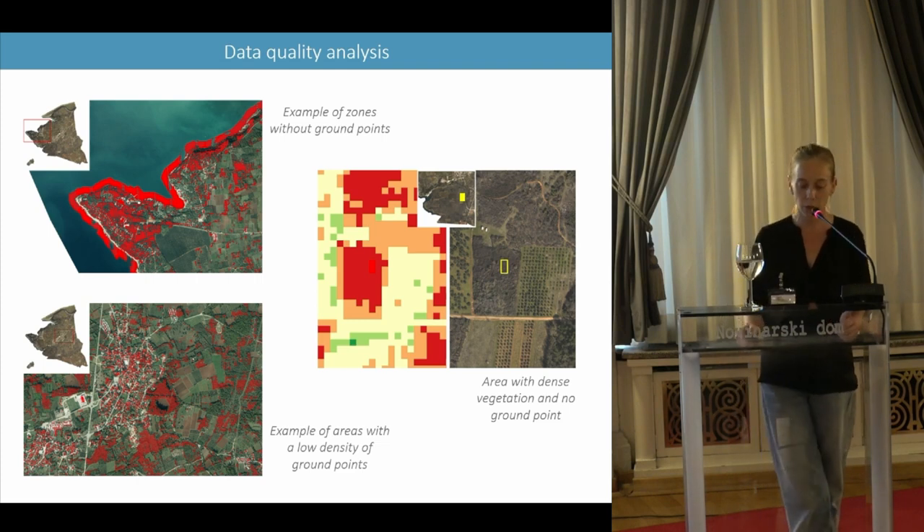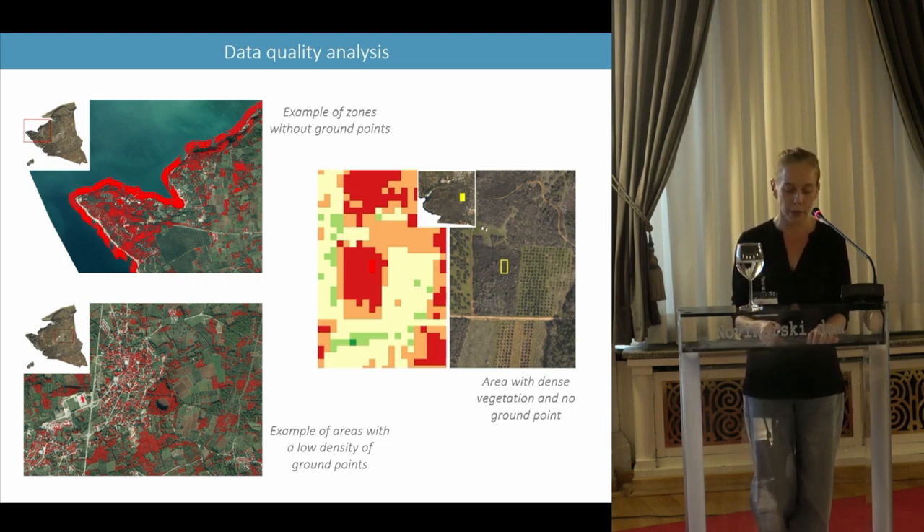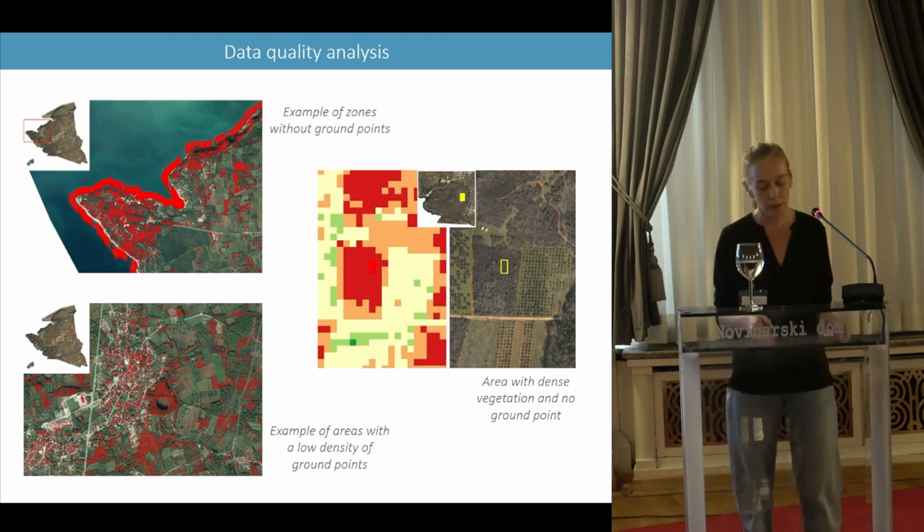Before going further, I would like to give some information about the LIDAR data I'm working on and how it is processed. The municipality acquired the LIDAR data in 2018. The acquisition, produced by the company Vectra, covers an area of 31 km², corresponding to the territory of the municipality plus a small additional area near the bay of Busuya, where the remains of a Roman villa were known. The company carried out all the preprocessing and classification steps, and I was then responsible for examining the quality of the data.